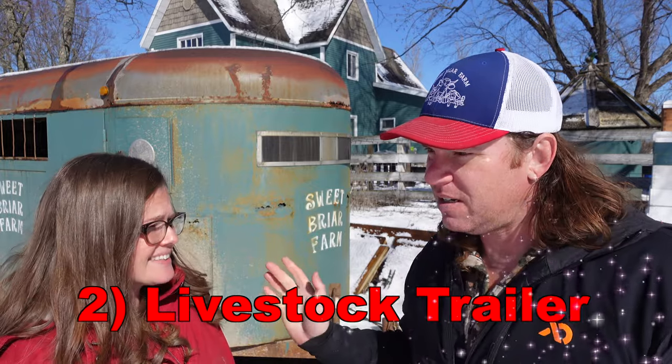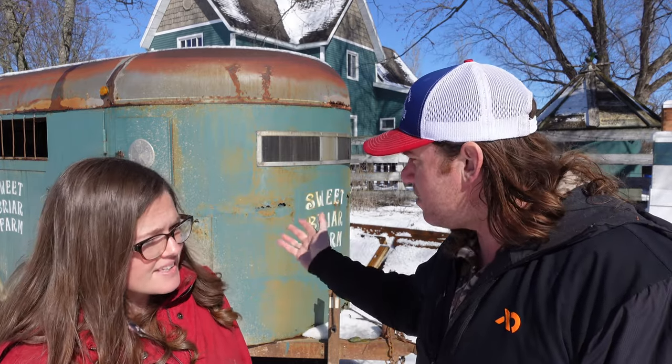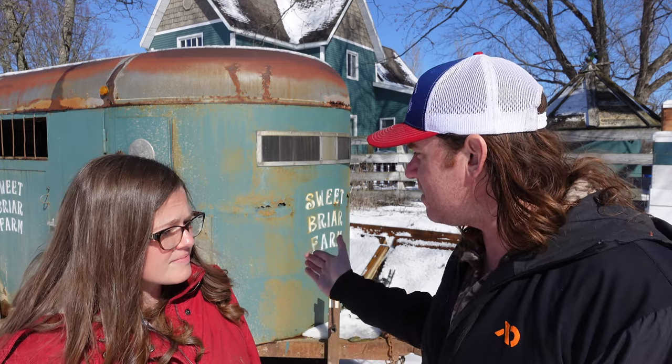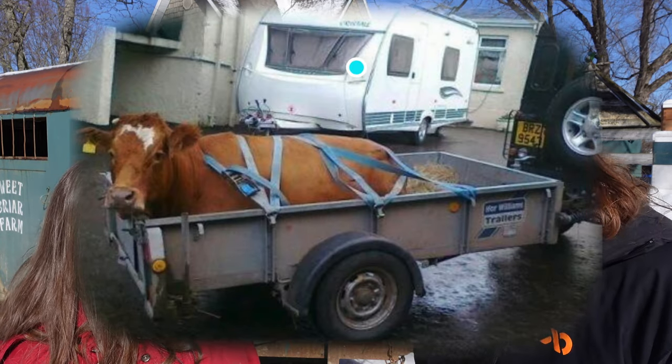Another thing you might consider purchasing — or renting or borrowing from a friend — is a livestock trailer. We got super lucky and paid $400 for our trailer, which is about 16 feet long, and then put another $400 in tires on it. Depending on the deal you find, you can spend thousands on a trailer. I've had this down to Tennessee twice and all around Michigan picking up animals. If you want to limit how many animals you purchase, don't buy a trailer — but if you find a good deal, it's really worth its weight in gold. You do need a trailer to haul cattle, whether to the butcher or just picking up animals.